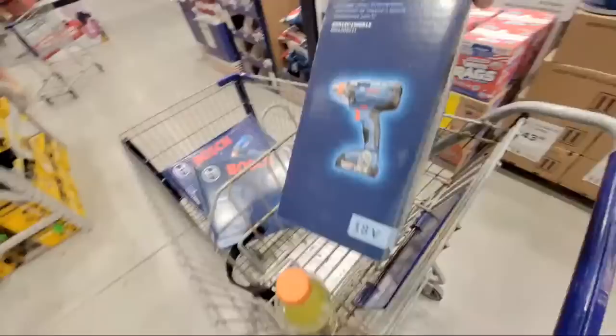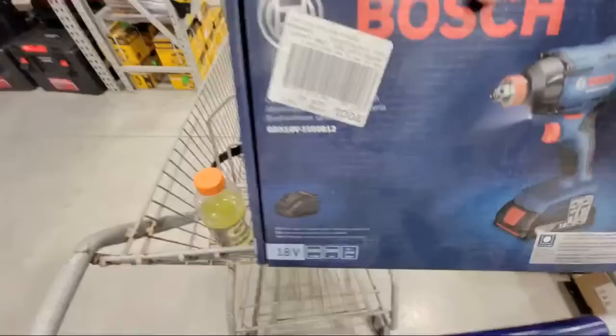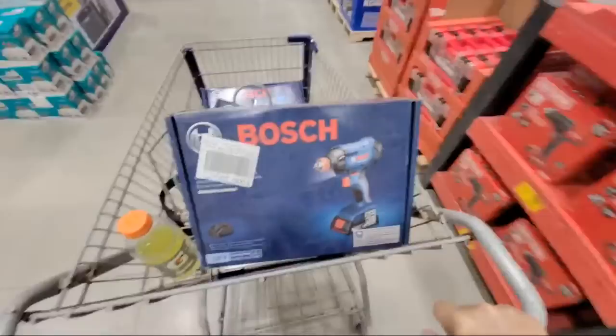Sometimes if you look up top, see they wrote it there in magic marker — 1049871. These are $37, dudes, for the kit. And you're getting a battery, you're getting the Freak. The Freak is a quarter-inch impact driver and a half-inch impact wrench. That's why they call it the Freak.